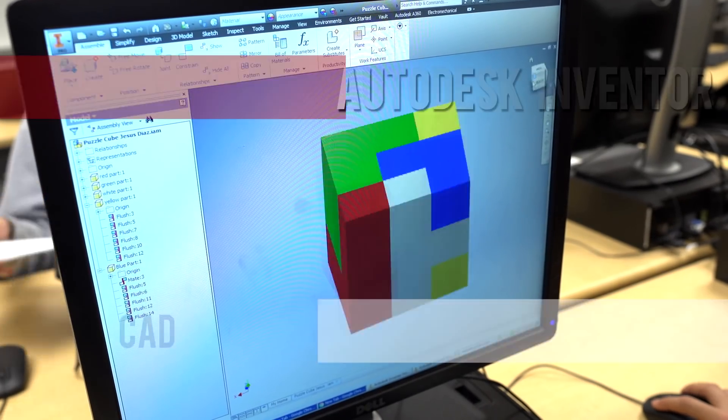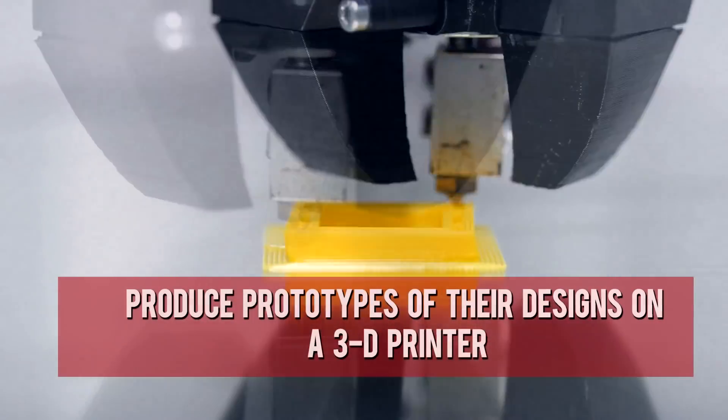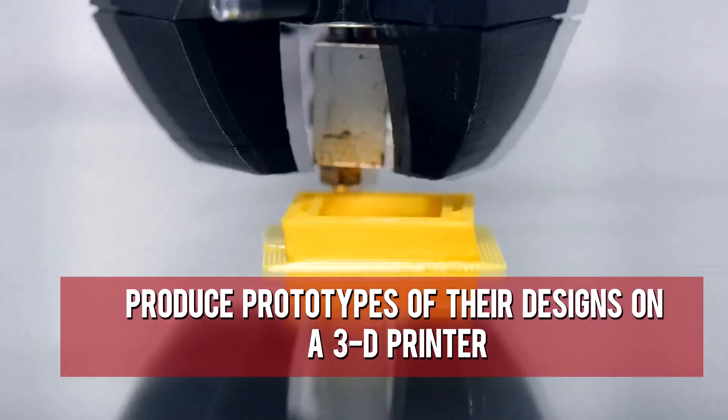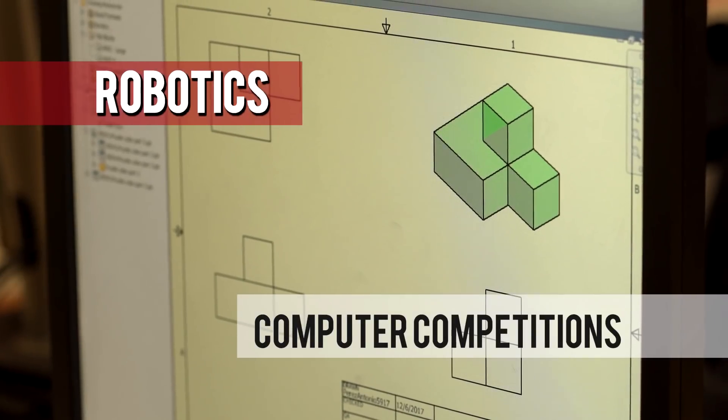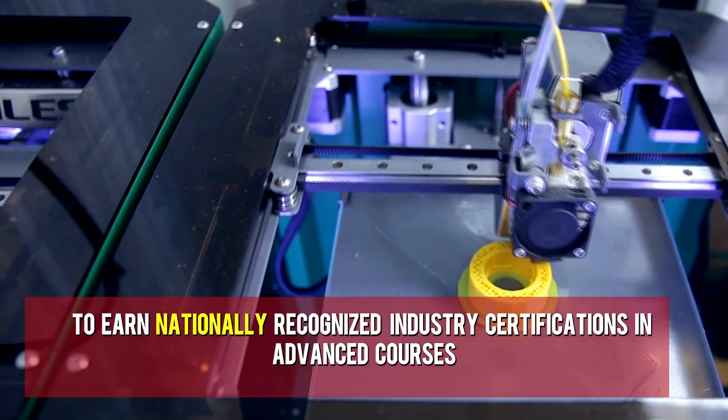Students learn how to use Autodesk Inventor CAD to create parts, drawings, and assemblies. Students produce prototypes of their designs on a 3D printer. They can also participate in extracurricular activities in robotics and computer competitions. Our engineering students have the opportunity to earn nationally recognized industry certifications in advanced courses.